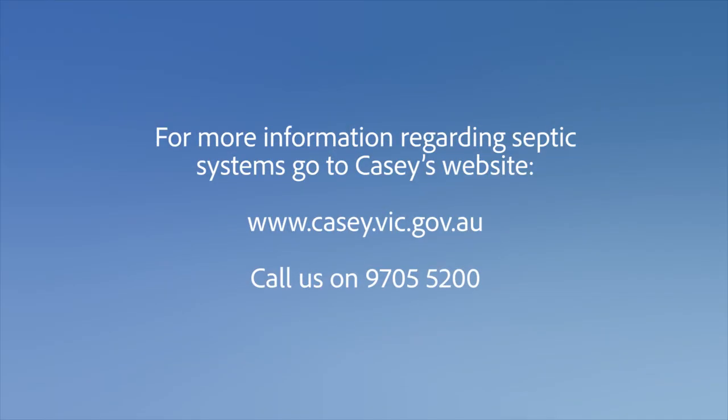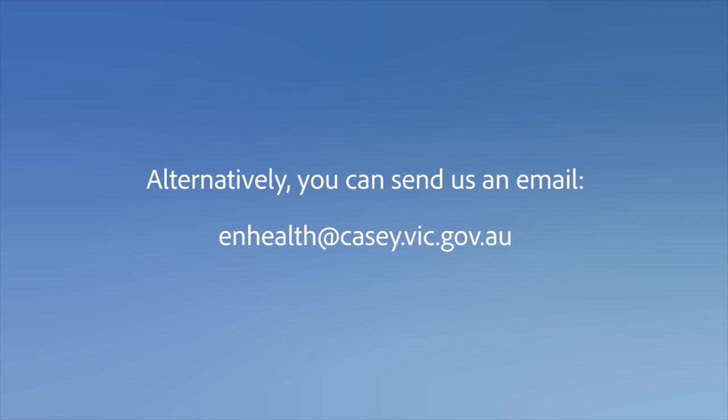For more information regarding septic systems, go to Casey's website www.casey.vic.gov.au. Call us on 9705 5200. Alternatively, you can send us an email at nhealth@casey.vic.gov.au.